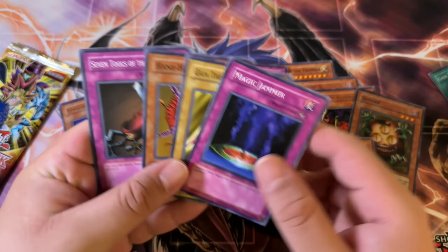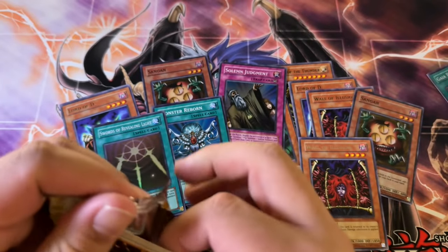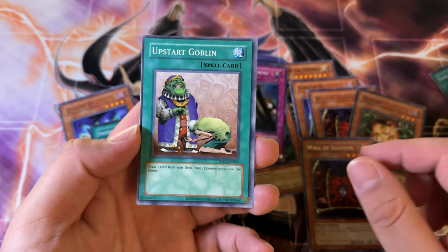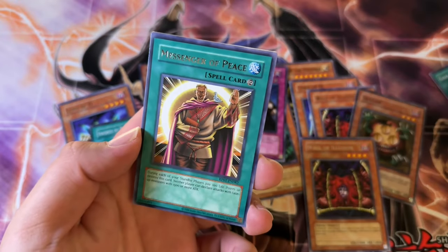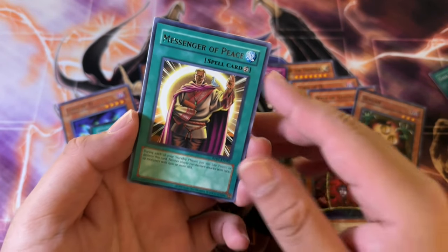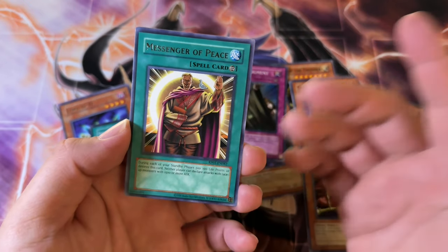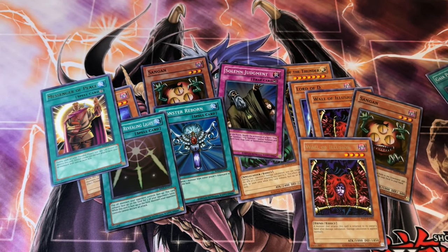Magic Jammer also in here — that was an Ultra Rare in Metal Raiders. Flying Kamikari number one, Giant Trunade, Upstart Goblin. Black Ritual, Messenger of Peace — oh, that's interesting. That card was pretty decent, it's a really powerful stall card. Back in the day it was quite formidable.